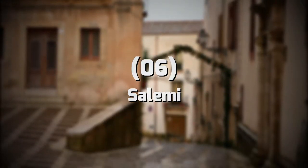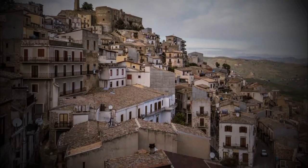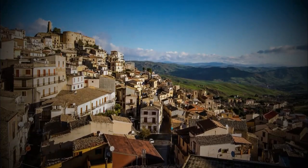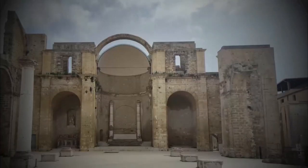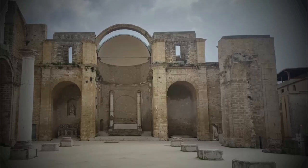6. Salemi. Not to miss Salemi, a beautiful town located in the western part of Sicily. This town is famous for its beautiful Baroque architecture, historic churches, and stunning views of the surrounding hills. Don't miss the Castello Normano, a well-preserved castle that offers a glimpse into the town's medieval history, and the Chiesa Madre di San Nicolo, a beautiful church dating back to the 16th century.